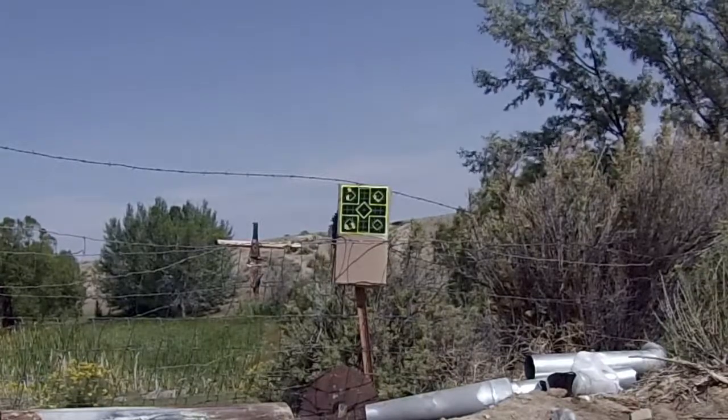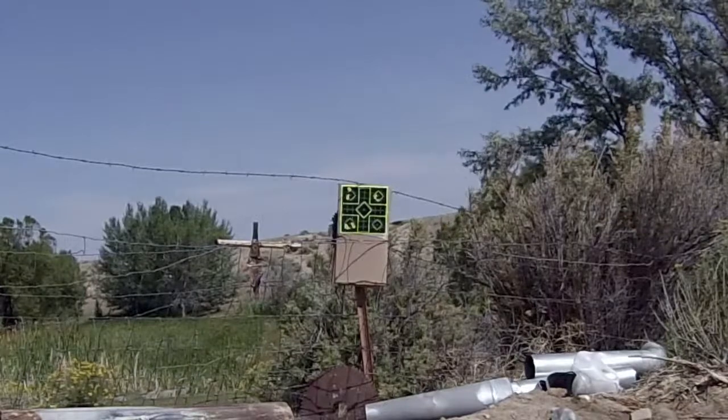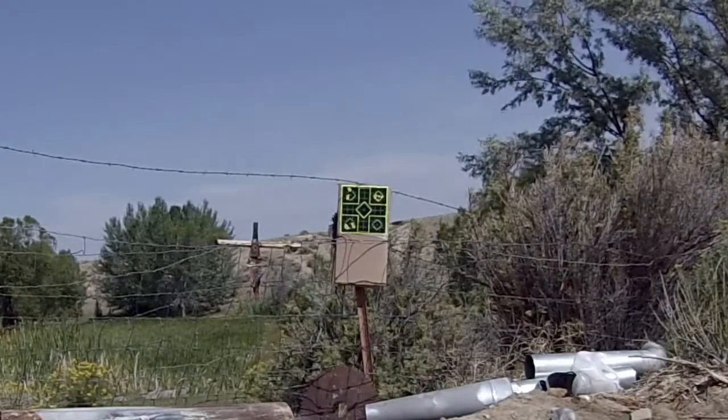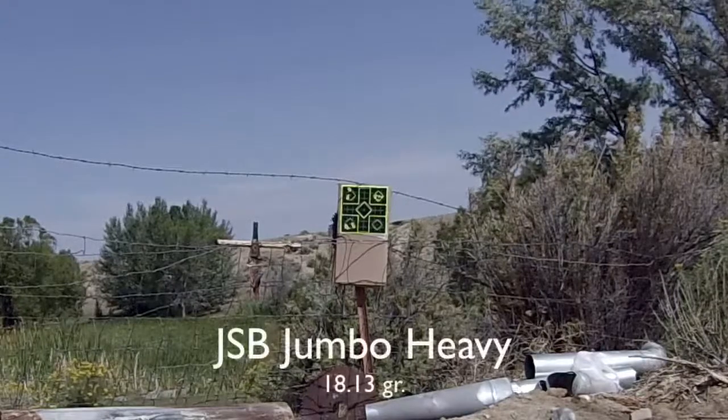I can't say enough about this rifle — great cocking mechanism, two gauges to read both regulated pressure and reservoir pressure, accurate, fun to shoot.